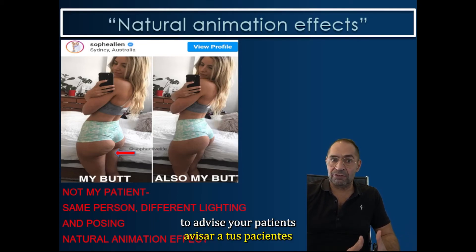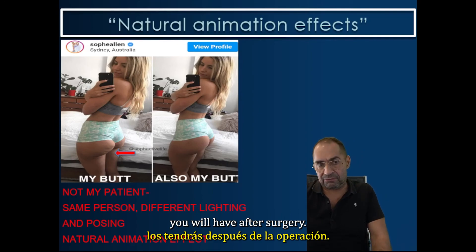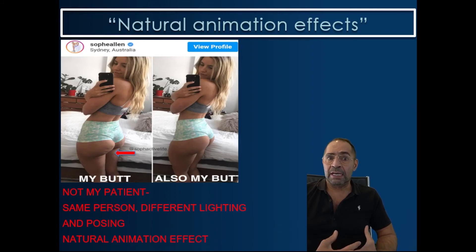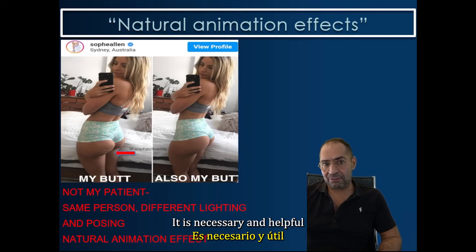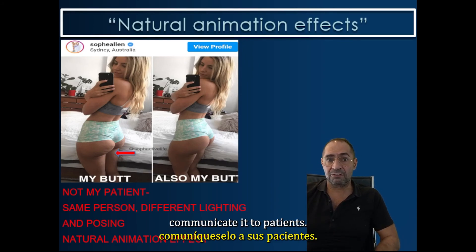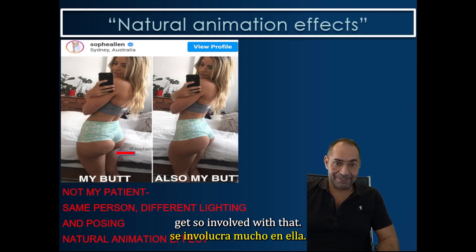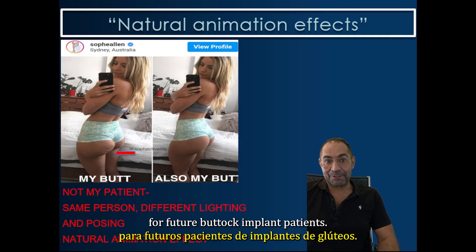So it's very important to advise your patients before surgery that the natural animation effects you have before surgery, you will have after surgery. So while this might all sound very natural and self-explaining to most, I really submit to both the patient and surgeon community that it is necessary and helpful to put some special emphasis on these things before surgery when communicating to patients. I hope that this can be helpful for future buttock implant patients.